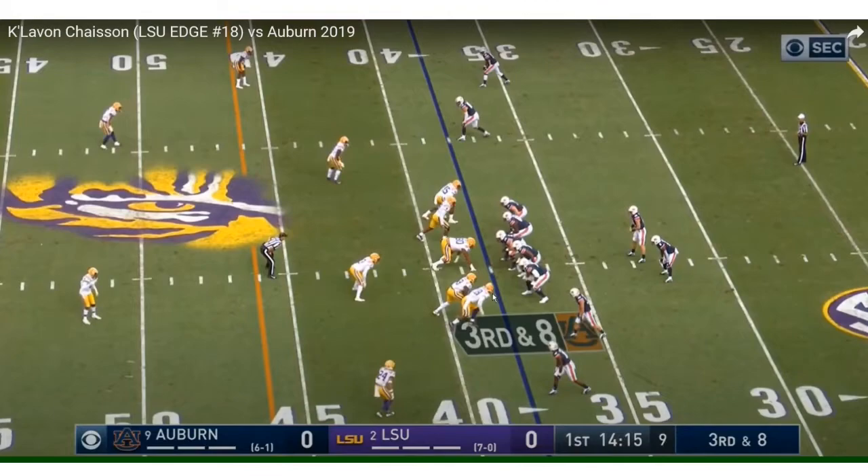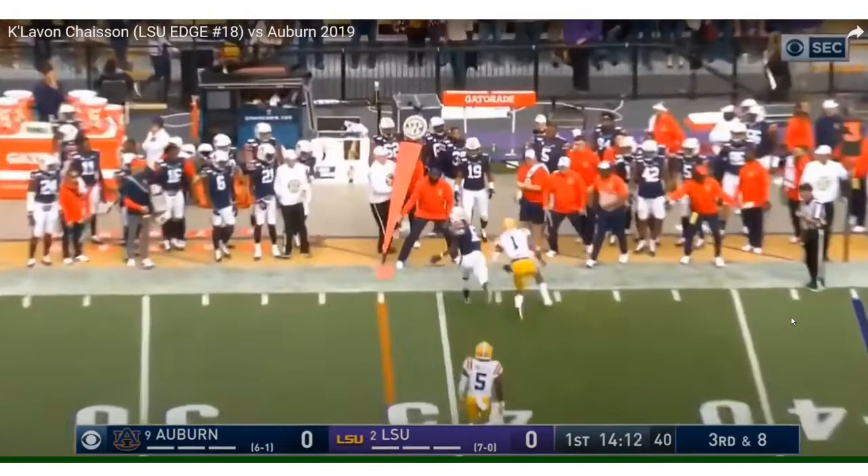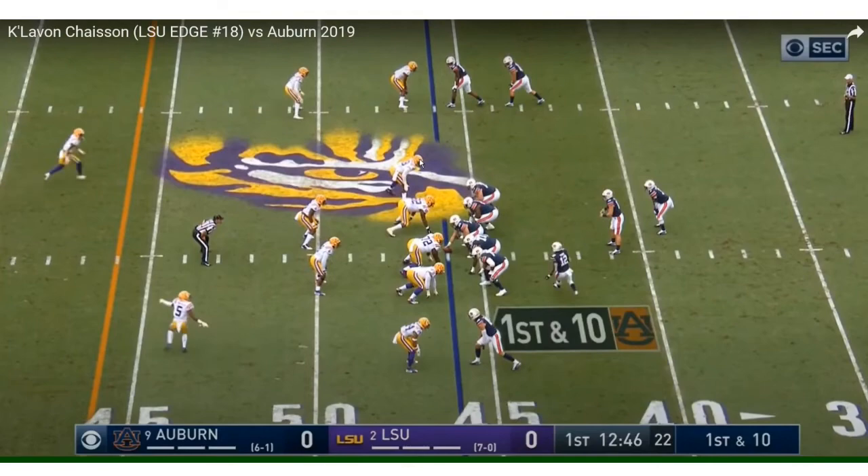Same edge. Explosive first step. I like that little move right there — that's going to be his bread and butter: his speed rush to the outside. He's got a little inside move, but his speed rush to the outside is really what's key.